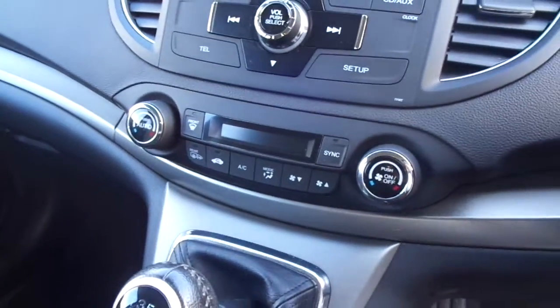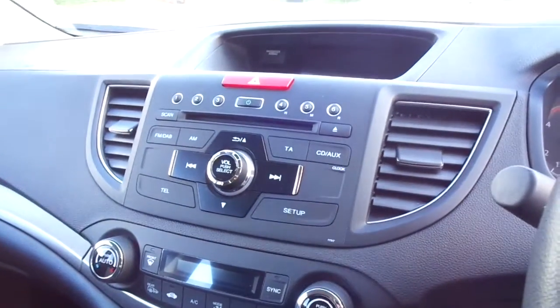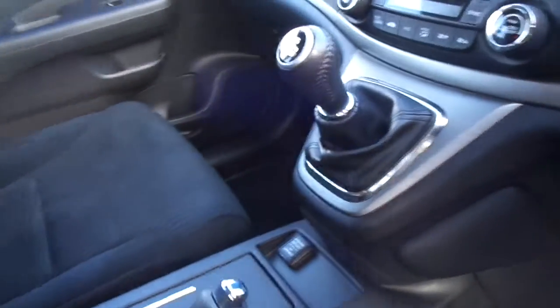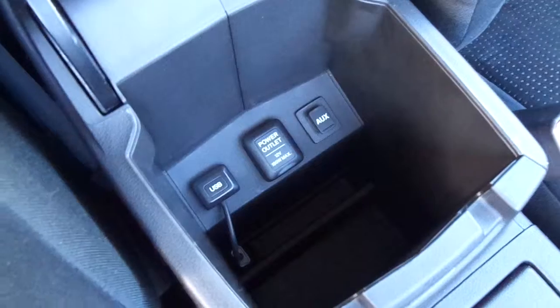We have dual zone climate control and radio, a CD player with digital radio as well. In the centre there you can see inputs for auxiliary and USB.